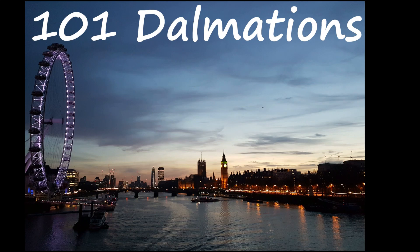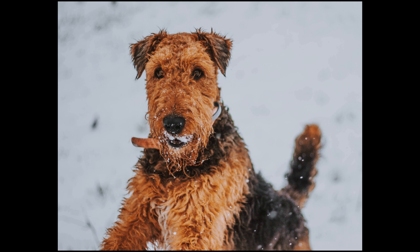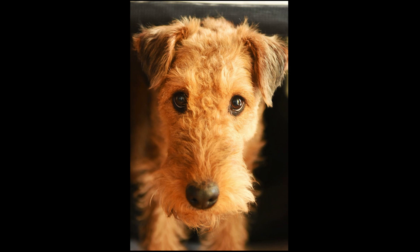When Disney made a live-action version of 101 Dalmatians in 1996, they cast an Airedale Terrier in the role of Collie, the wise old dog who helps Pongo and Perdita find their puppies. In the animated film, that character is an old English sheepdog, but the producers of the live-action film chose an Airedale instead because they are so easy to train.